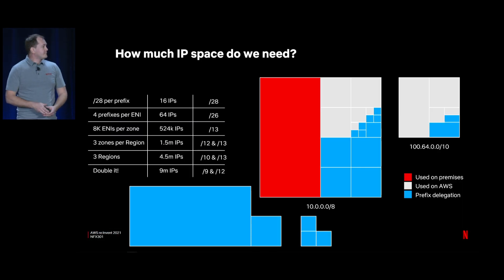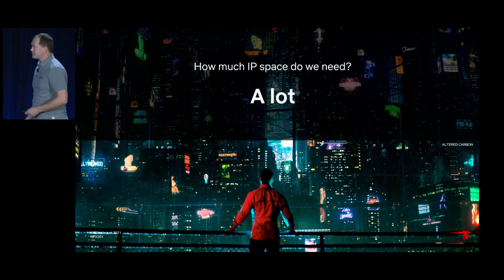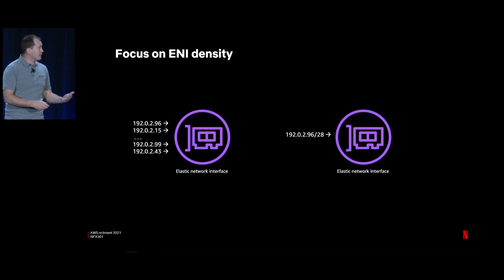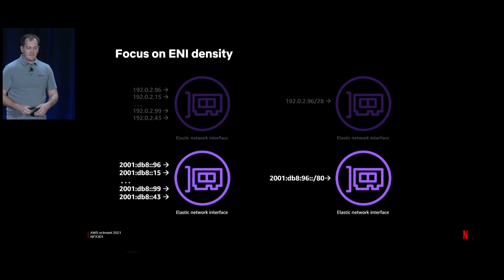I should caveat that these aren't the exact numbers we used internally — using exact numbers would showcase our exact company size. But this shows the same general progression and the same result: when we ask how much IP space we need, the answer is a lot. We need IPv6 to accommodate our future growth and our container density on ENIs. Conceptually, we want to move from individual IPv4 addresses and IPv4 prefixes on ENIs to individual IPv6 addresses and IPv6 prefixes.